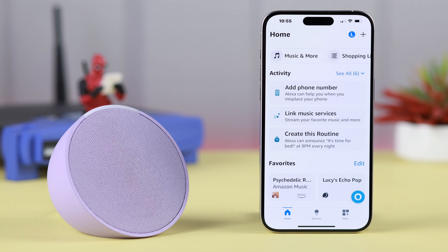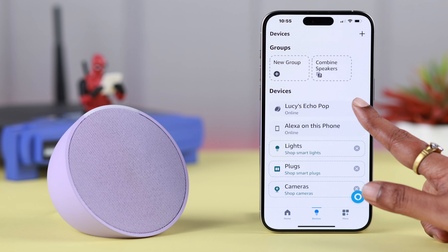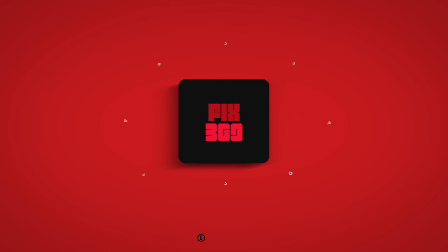Your Echo is ready. All you have to do is re-customize your Echo Pop with the app again. After manually changing the Wi-Fi, your Alexa not connecting to internet problem will absolutely be fixed. Let us know in the comments if that worked for you or not. Thanks for watching.